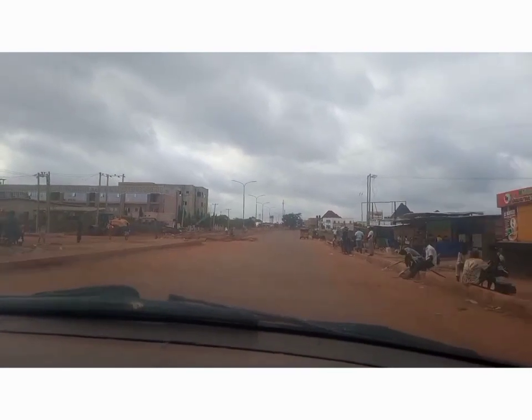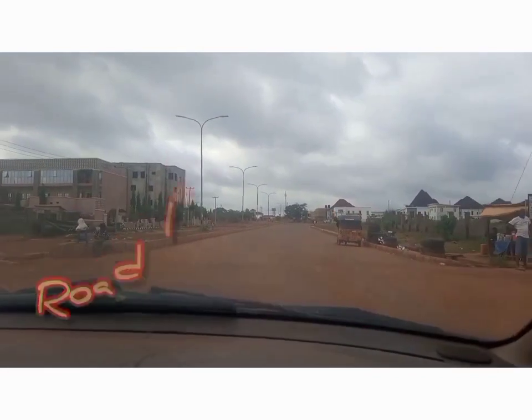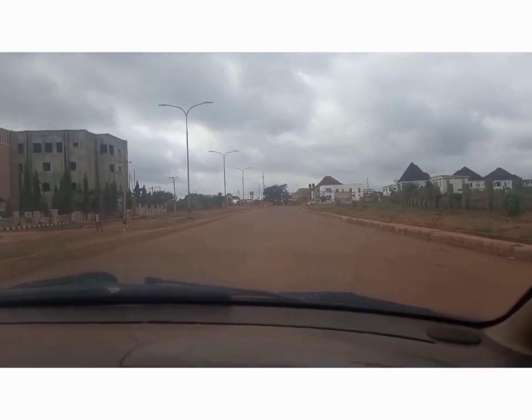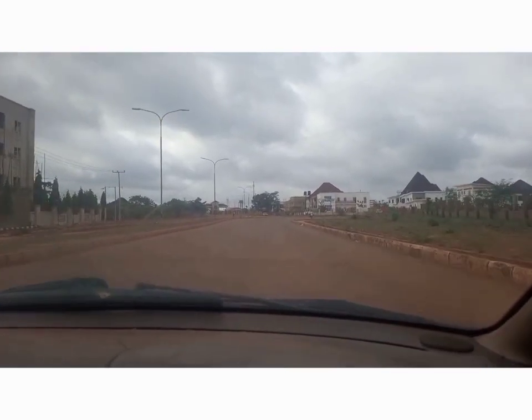Let's keep going ahead so I can show you more estates. This road leads to Amechee village — if you know Centenary City well, if you take that road straight you come out in Amechee, that's the village.